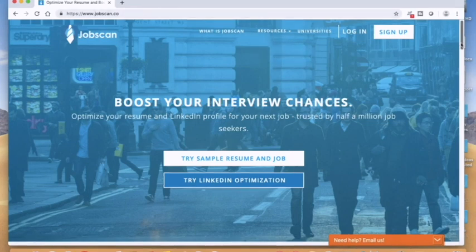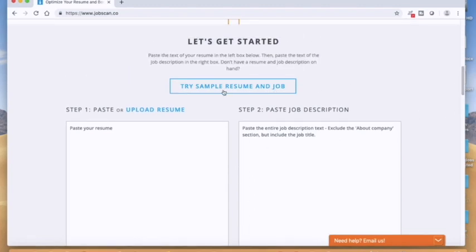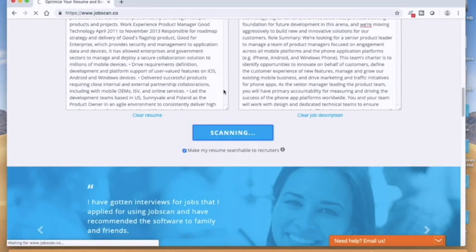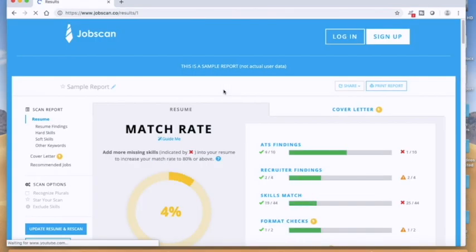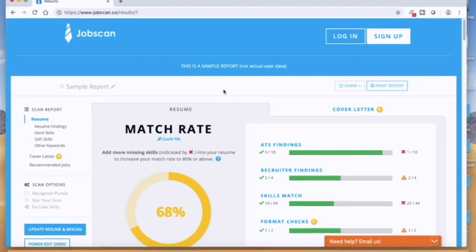Essentially what happens is you copy and paste your resume on one side, then copy and paste the job description on the other side, and click Scan. There's also a way to do a trial with a sample resume. You can see a resume was uploaded and a job description was pasted in — they hit the scan button — and it comes up with a match rate of 68%. JobScan recommends having a match rate of about 80% to really make your resume pop out and catch attention.